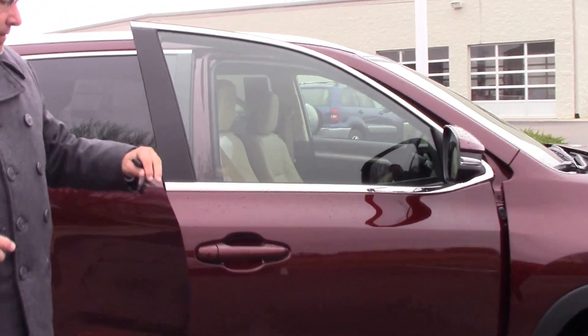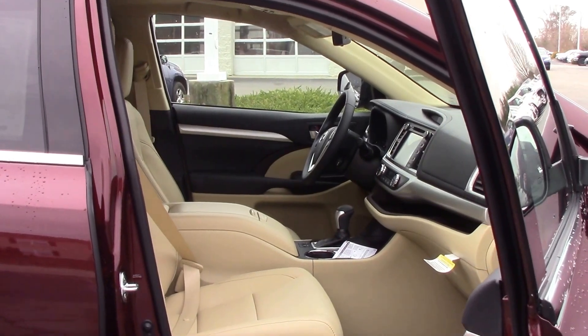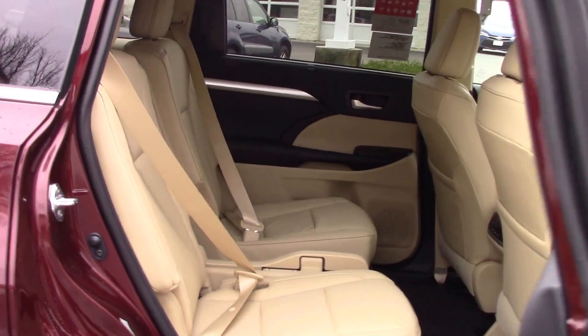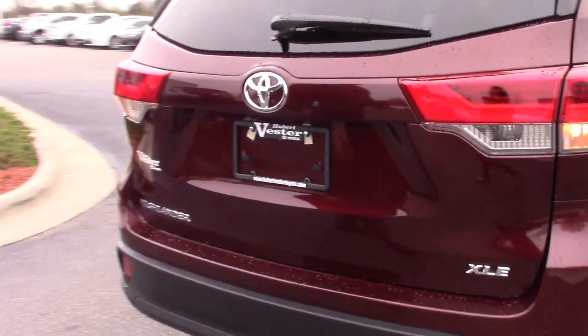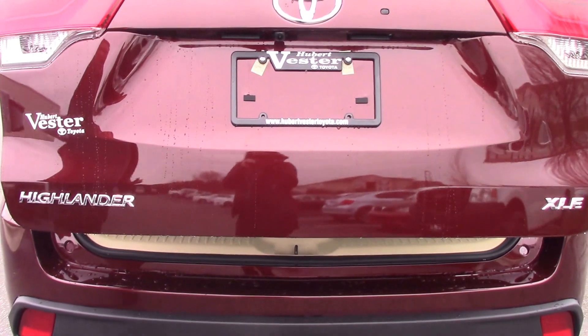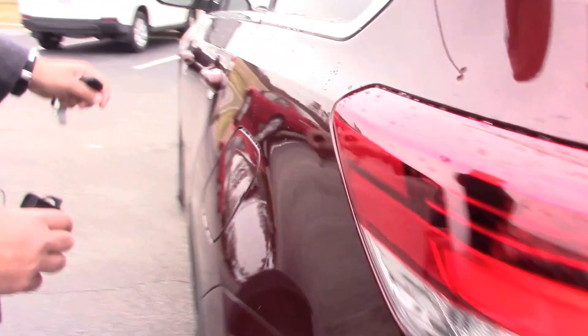I'm going to open it up. Very beautiful tan leather interior — we have electric seats on both sides. Captain's chairs are in the back. I'm going to open this up here — we've got an electric tailgate for you. So many options on this vehicle folks, this is the Highlander XLE 2017, very spacious.